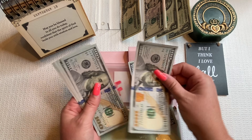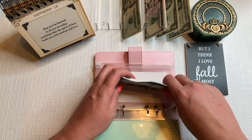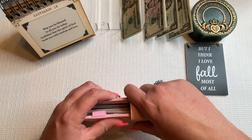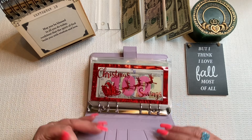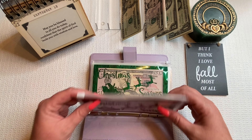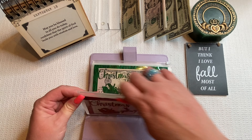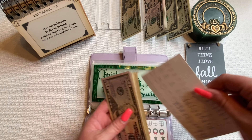This envelope doesn't have a label yet, but it's going to be my mortgage and future mortgage payments. If you didn't see my budget with me, I'm putting $1,100 every paycheck in here — that's a couple hundred dollars more than what I need for my mortgage, escrow, and HOA. I'm hoping to get a couple extra mortgage payments throughout the year by doing it this way. Counting out 11 hundreds — $1,100 confirmed.